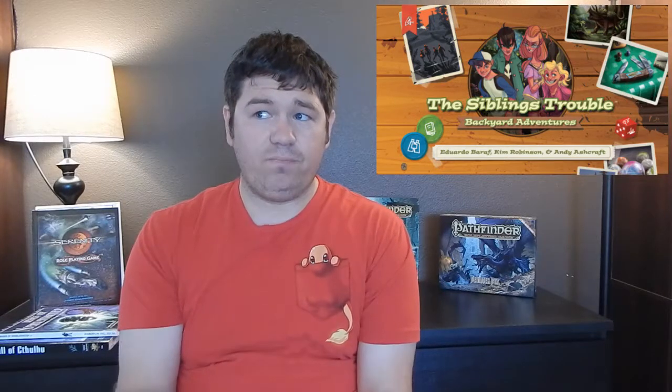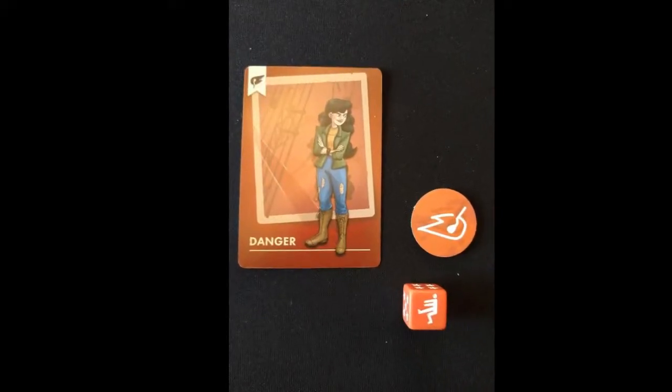The Sibling's Trouble is, first and foremost, a small box game, and anything attempting to have any amount of storytelling — you generally don't find too many of them in small boxes. Each player takes on a character; these are kids named after whatever attribute they represent, which could be Mischief, Danger, and a few other characters.